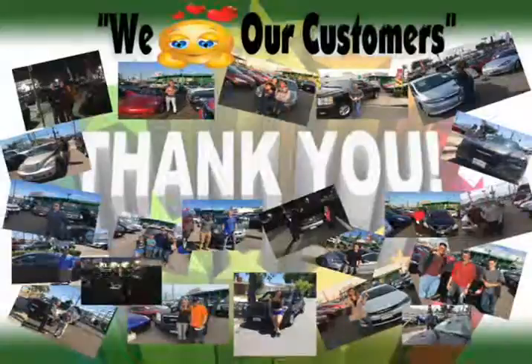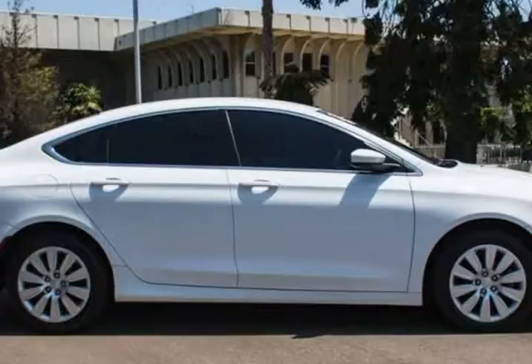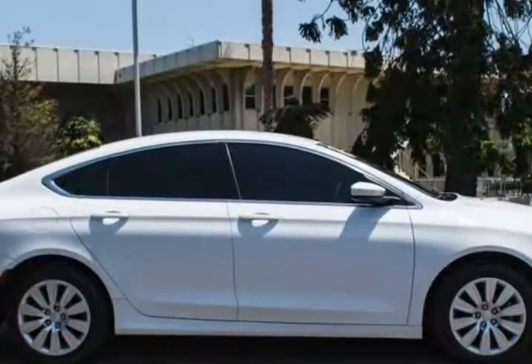With precise steering, impressive acceleration, and superb steadiness around turns, you'll be inspired to take the scenic route home in this fantastic sedan.